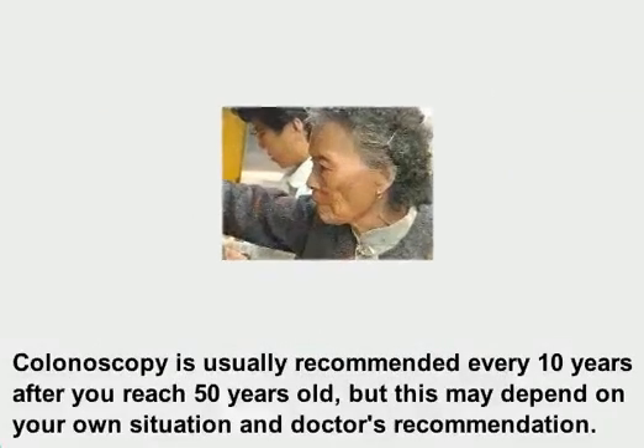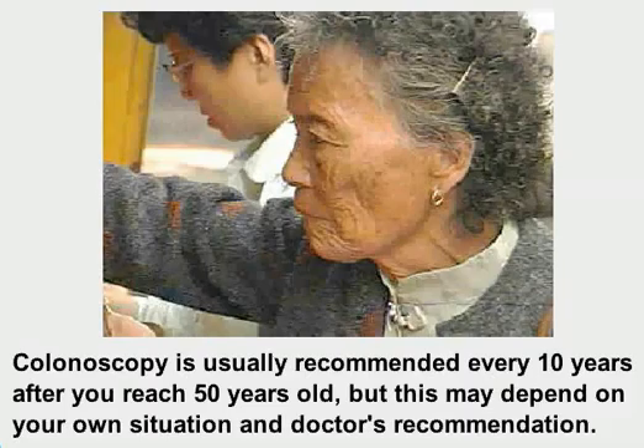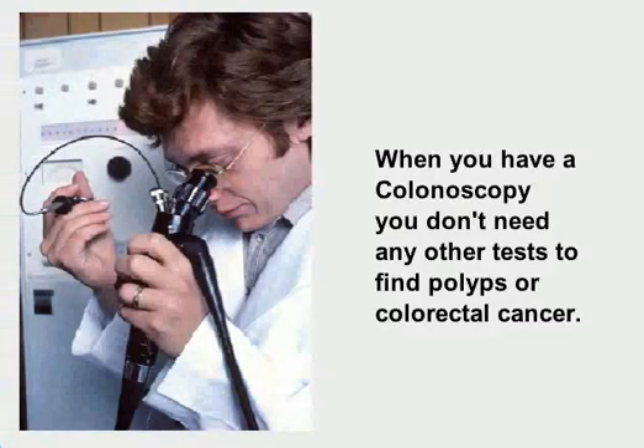Colonoscopy is usually recommended every 10 years after you reach 50 years old, but this may depend on your own situation and doctor's recommendation. When you have a colonoscopy, you don't need any other tests to find polyps or colorectal cancer.